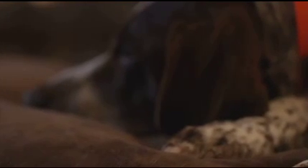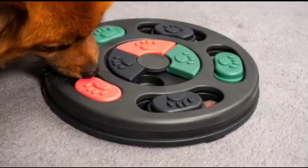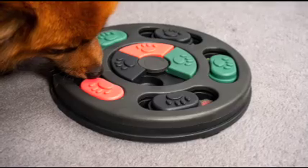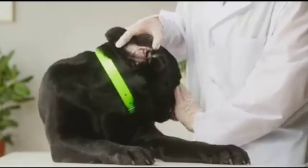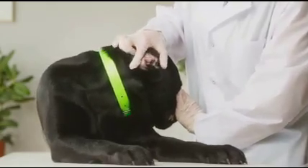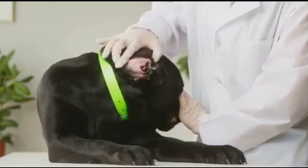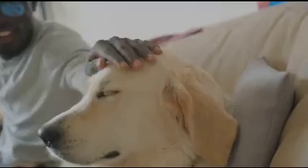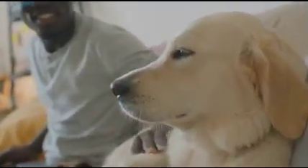In conclusion, being aware of these signs is crucial for the well-being of your dog. From altered consciousness to visible head trauma, these indicators can be subtle or glaringly obvious. It's all about keeping a close eye on your furry friend's behavior and physical condition. Spotting these signs early can lead to swift intervention, potentially mitigating severe health consequences. Don't dismiss any unusual behavior — early detection can be a game changer in the health of your beloved pet.